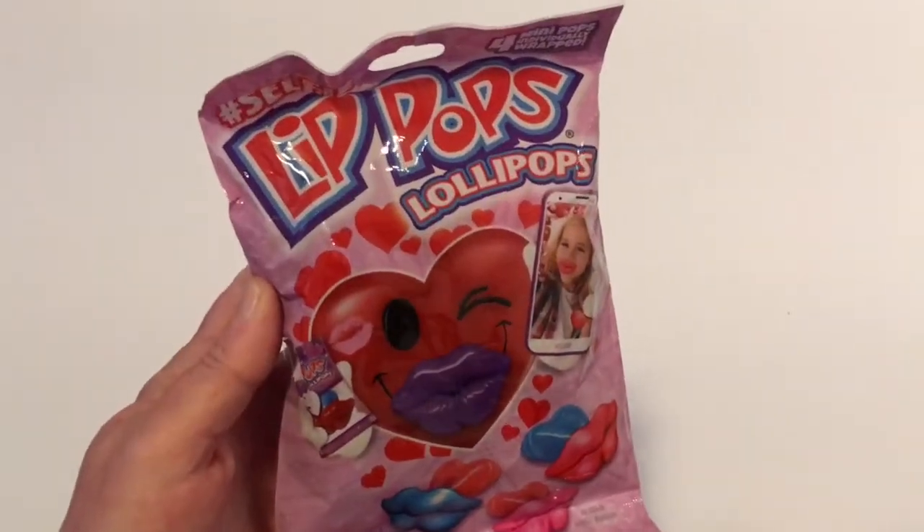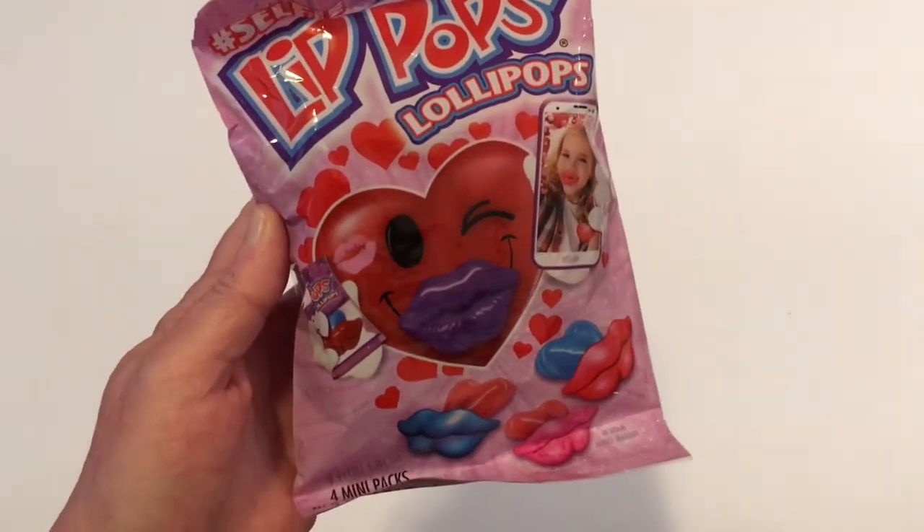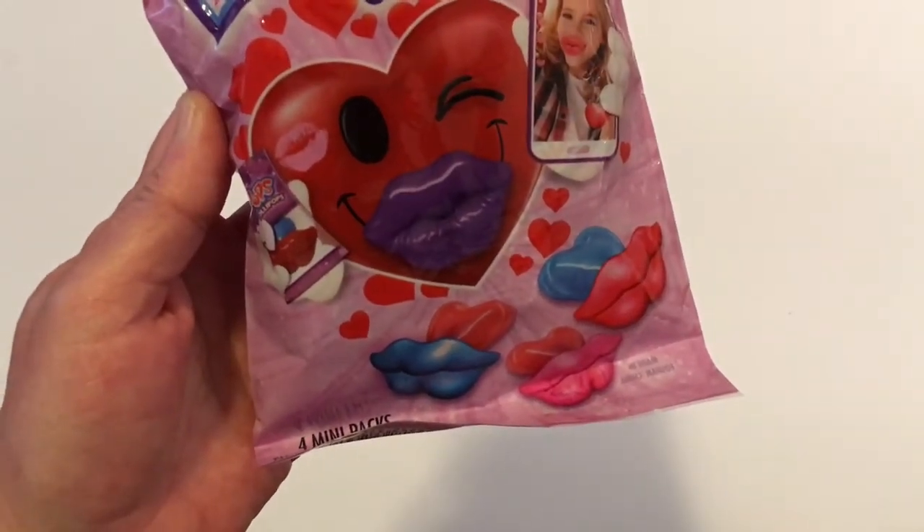I did pick up these cute little lip pops — lollipops. And they come in blue, pink, and purple.